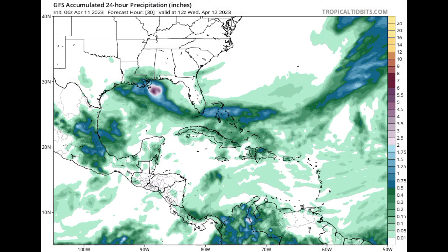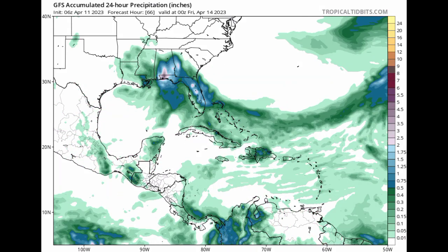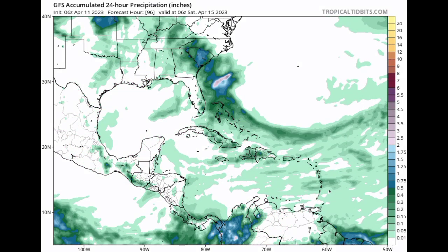The GFS is sort of in agreement with this, but showing some higher totals for some areas, especially along the Gulf Coast states. Even though this might not become something with a name — say a subtropical or tropical storm — it could still bring quite a bit of impacts. In terms of development, conditions are definitely not that conducive out there.